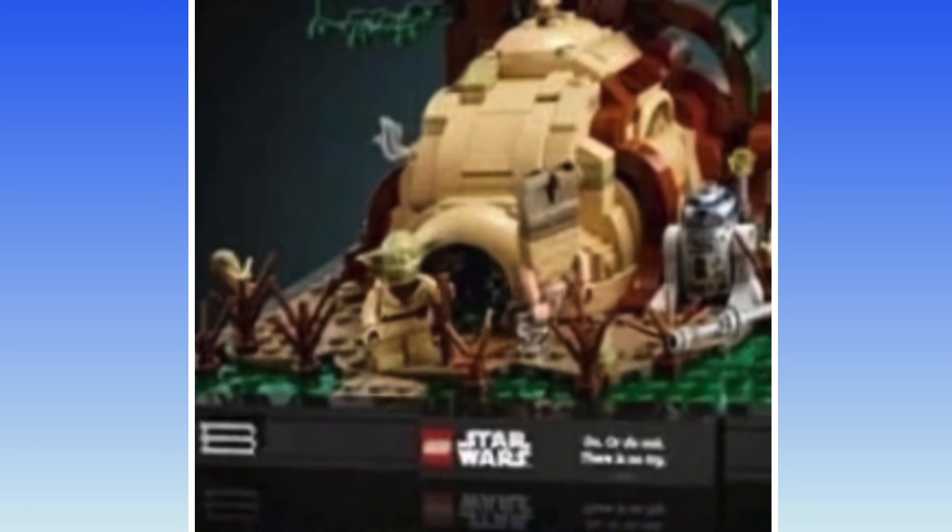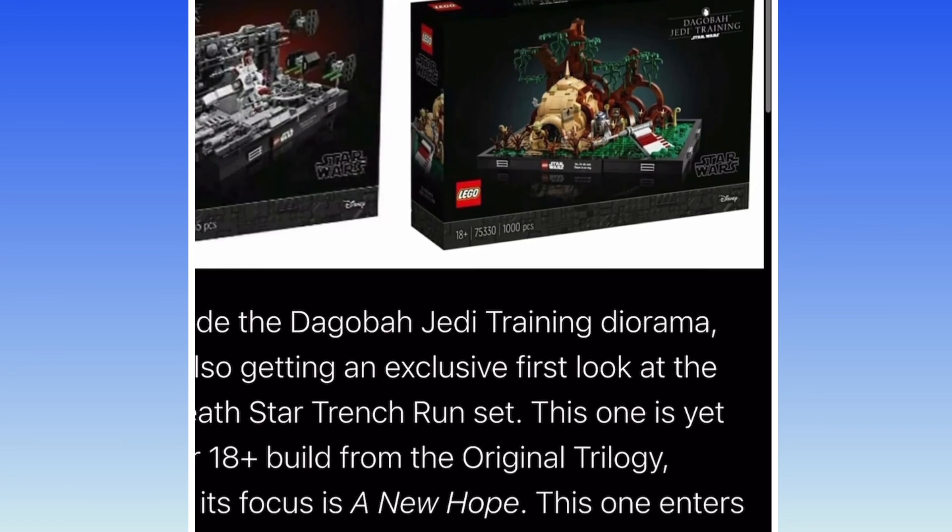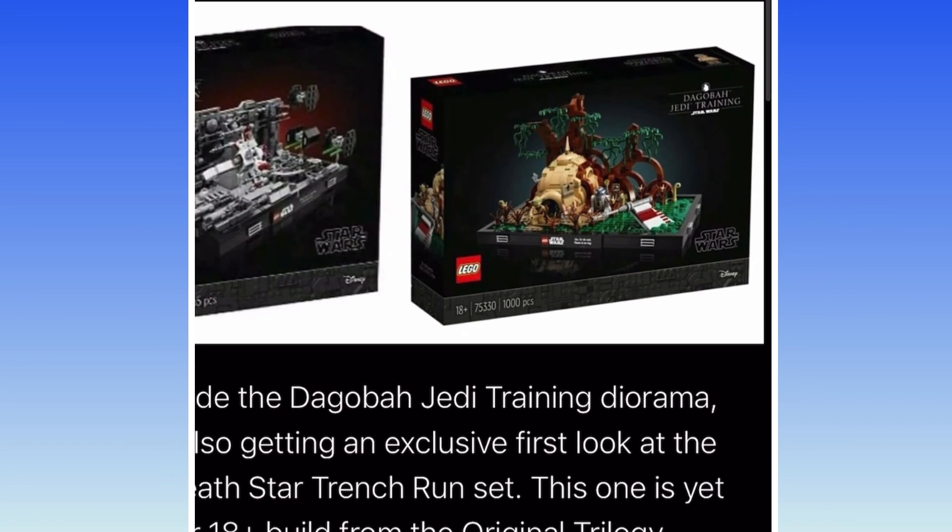This wouldn't be complete without Luke. He's kind of difficult to see, but anyways guys, be sure to tell me what you think, which one is your favorite. Like, comment, subscribe, and I'll see you guys later. Bye!